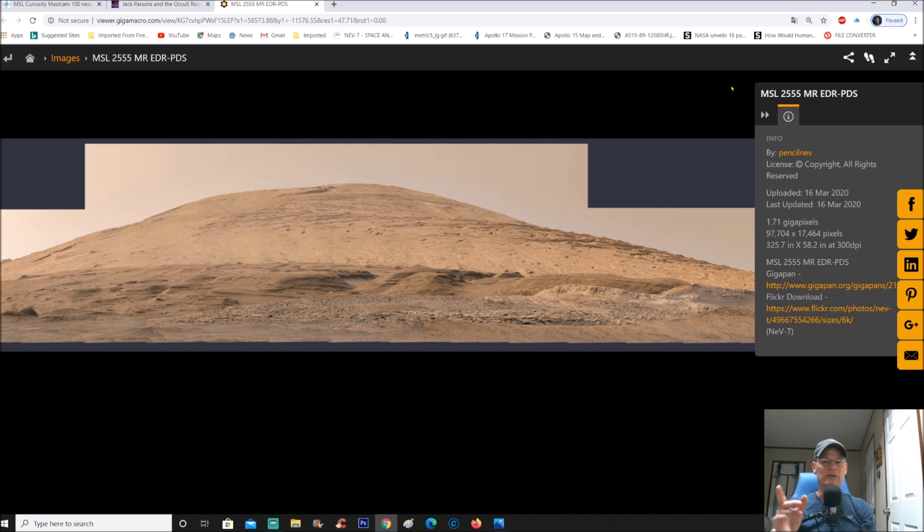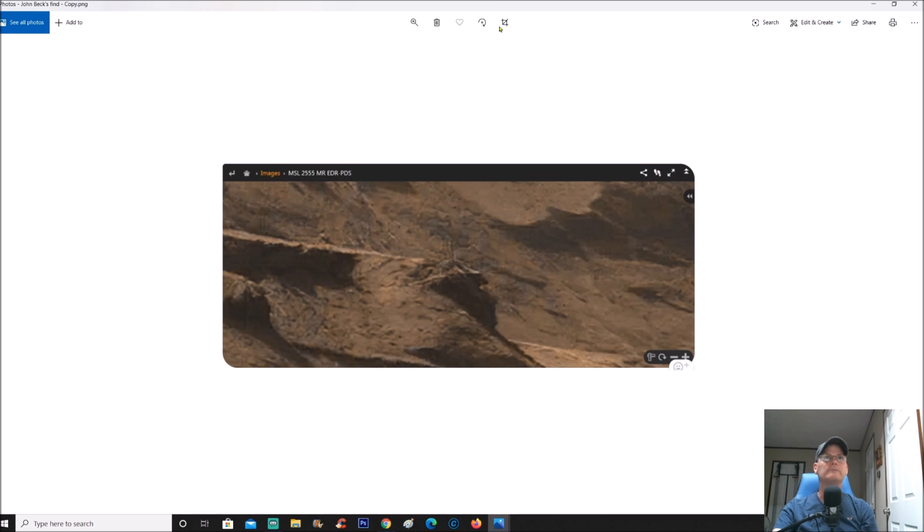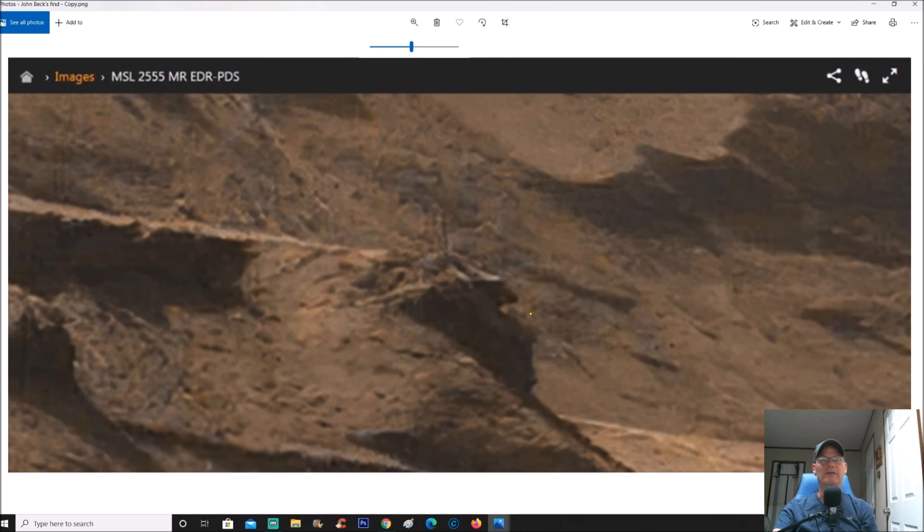John Beck sent this to me around April 6th or so, so this goes back a little bit. I told you guys I'm a little behind due to work and other stuff, but that doesn't mean I won't get to it. So again, thanks John. This is where you can find it. Now this is what I found interesting — this is the photo he sent in.